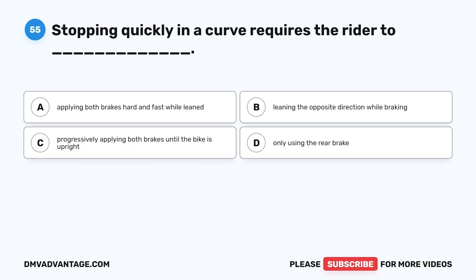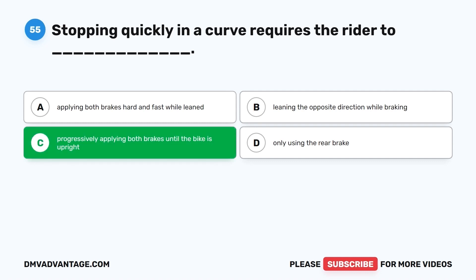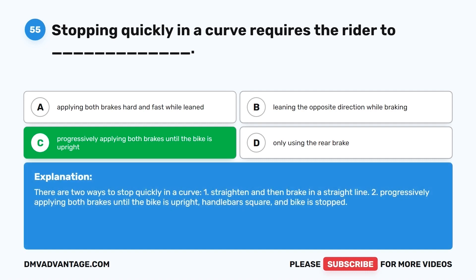Question 55. Stopping quickly in a curve requires the rider to: A. Apply both brakes hard and fast while leaned. B. Lean the opposite direction while braking. C. Progressively apply both brakes until the bike is upright. D. Only use the rear brake. The correct answer is C. There are two ways to stop quickly in a curve: 1. Straighten and then brake in a straight line. 2. Progressively apply both brakes until the bike is upright, handlebars square and bike stopped.